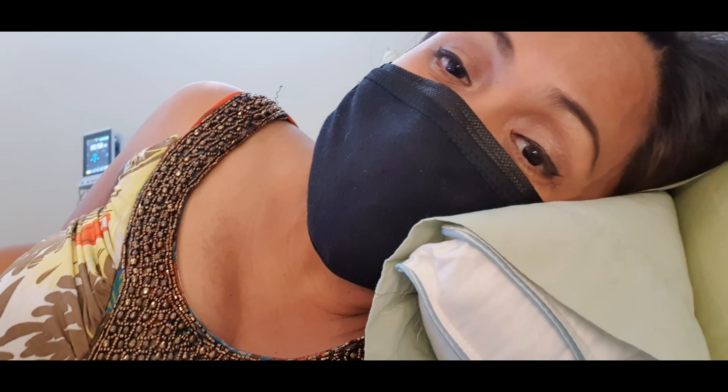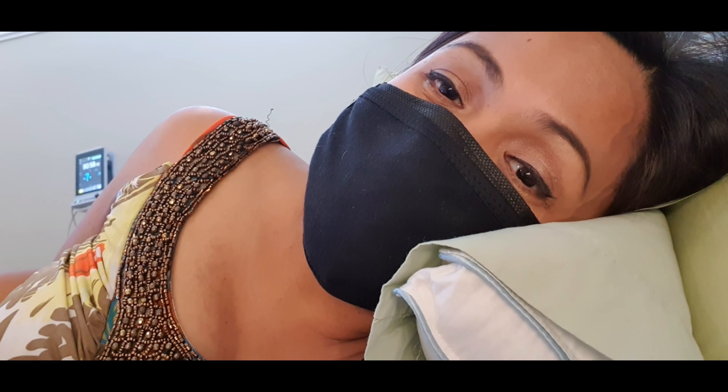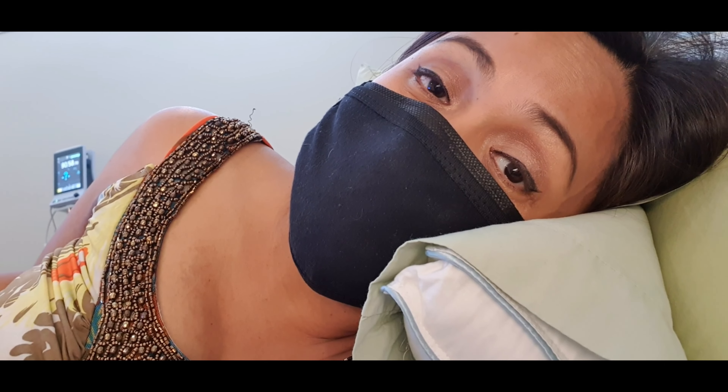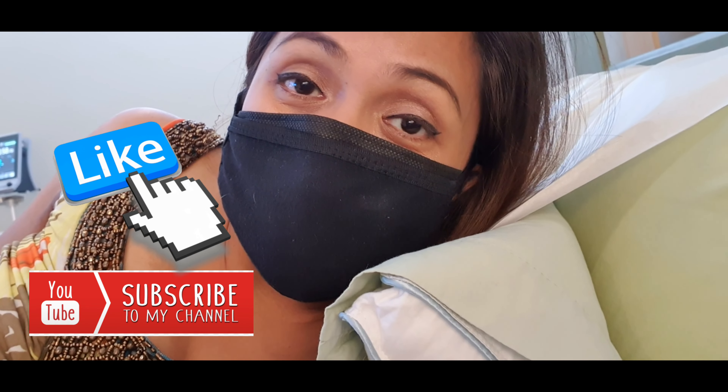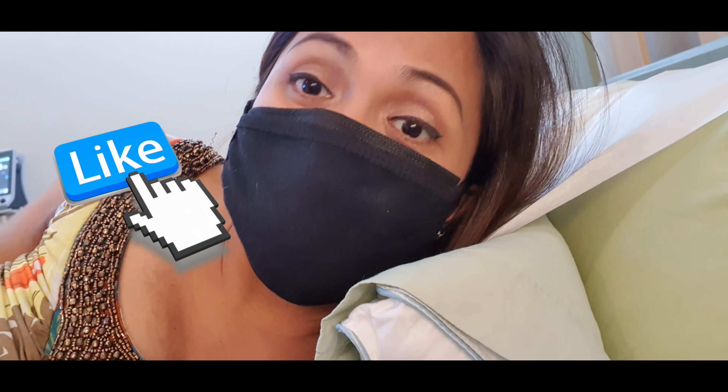Alright, so that's it for this week. I'll give you more updates in the following weeks. Thank you. If you haven't done so, please do subscribe to my channel. And I will see you in the next video. Bye!